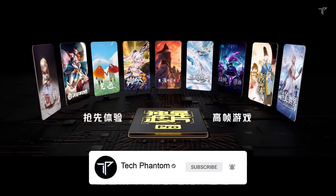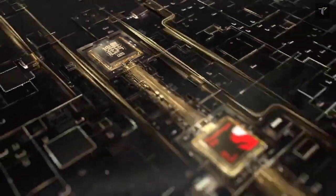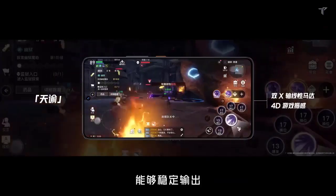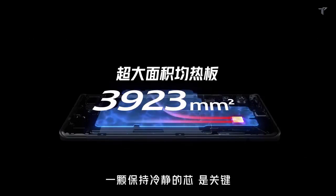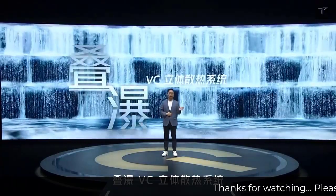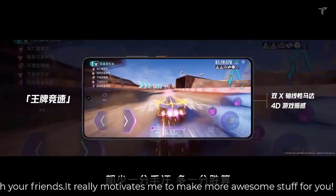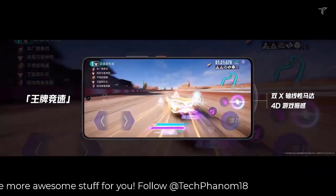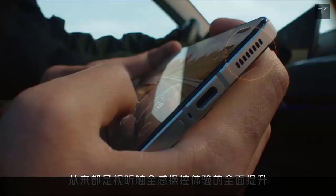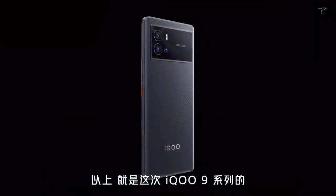The phone is yet to be officially revealed, but the expected launch date is in the latter part of August. Talking about the price segment, this smartphone will be a flagship and the successor to the iQOO 9 Pro. It will follow the philosophy of the OnePlus series — a flagship processor in the first half, then a slightly upgraded T model in the second half of the year. The price is expected to be around 60,000 to 70,000 rupees.